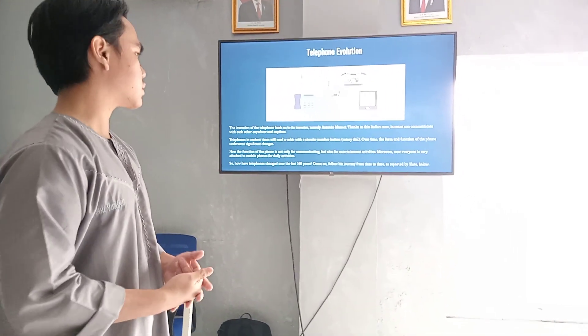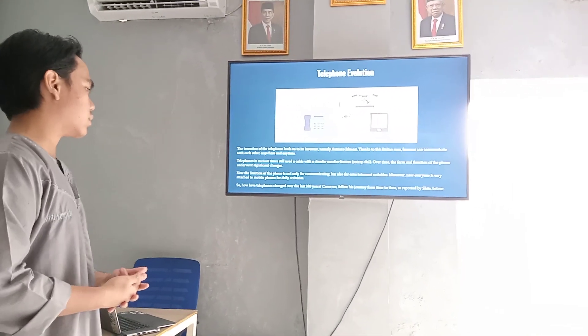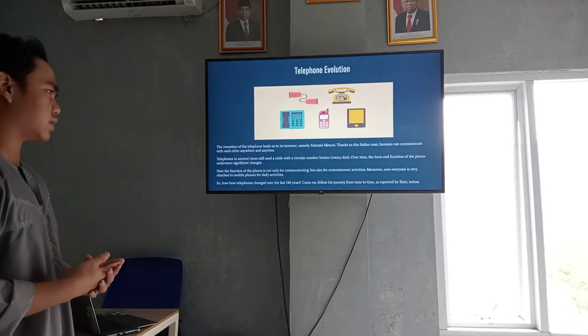So, how have telephones changed over the last 140 years?